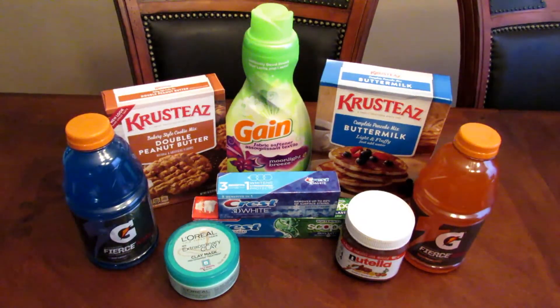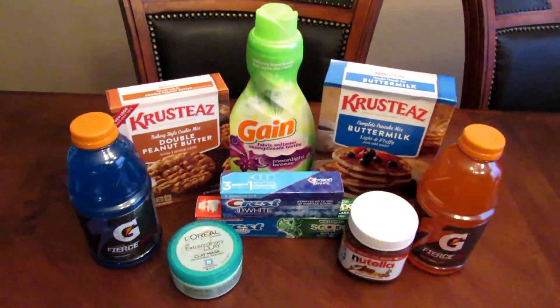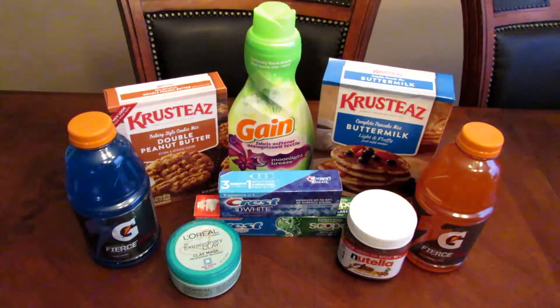Hi everybody, welcome back to my channel. It's Teresa here with Couponing & More with Teresa. I have my Sunday Ibotta haul for you guys with Walmart. With this haul I completed the lifetime bonus reward — the last one was for five dollars and I needed ten items, but two had rolled over from last week so I only needed eight. Let's get into the deals. If you're not quite at this level yet, these are still some good deals you could use for whatever level you're at.